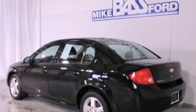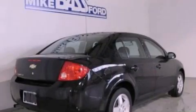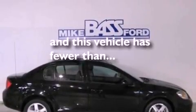Its top features include full-power accessories, a rear window defroster, front and rear reading lights, satellite radio, a security system, privacy glass, a low tire pressure indicator, a stability control system, an external temperature gauge, and this vehicle has fewer than 40,000 miles on the odometer.